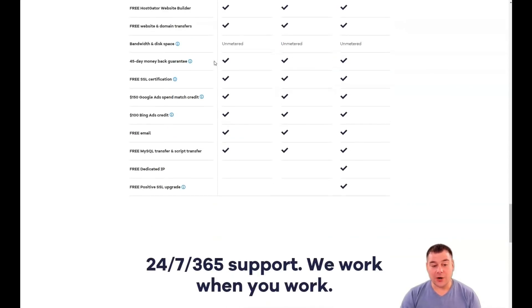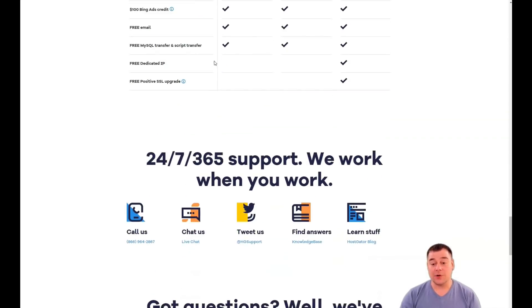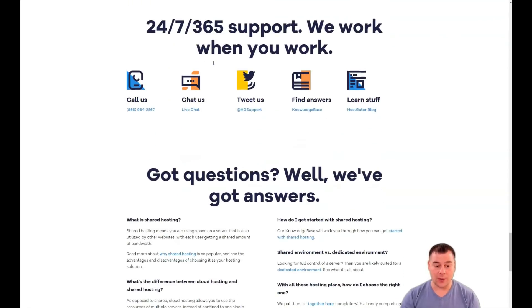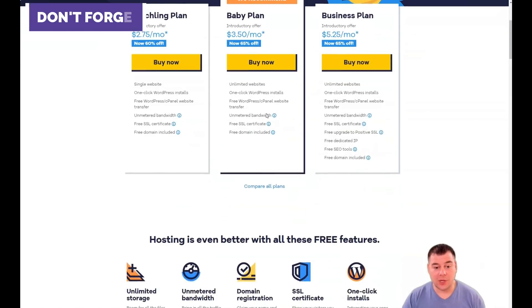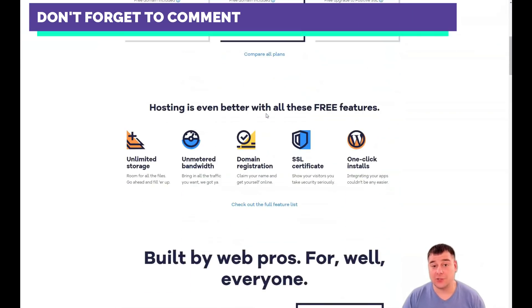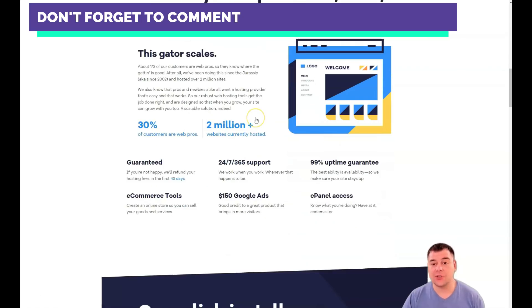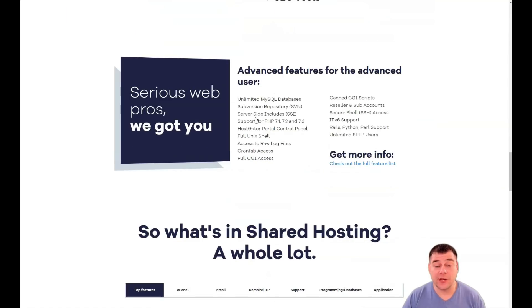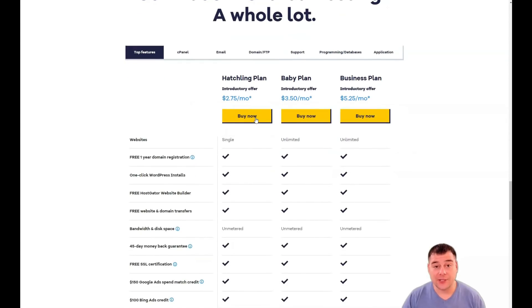So HostGator is best for individual websites and small businesses, but their VPS plans make them a viable option for high-traffic sites as well. In the end, if you need a truly reliable hosting service, HostGator is absolutely the best solution because it covers all your needs. Thanks for watching this video — hope you enjoyed it and found it useful. See you in the next video!